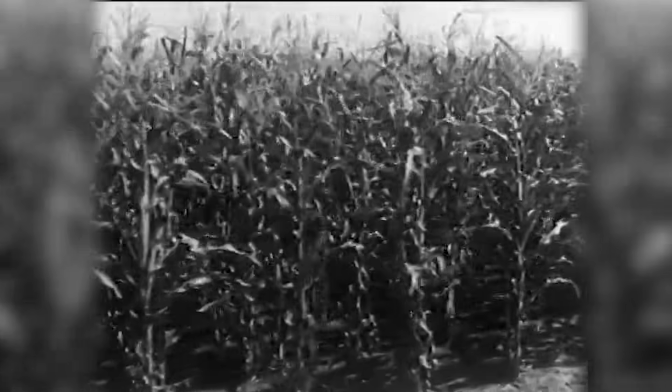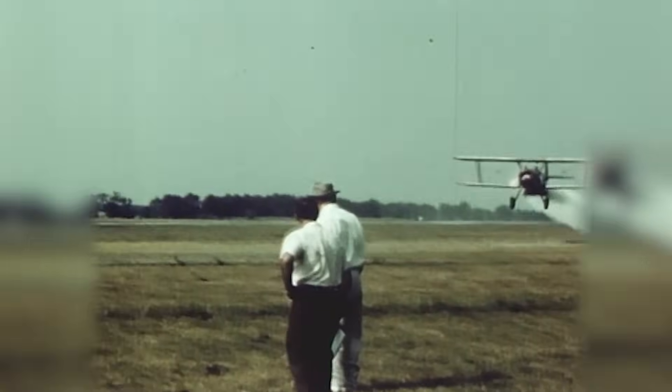120 years ago, we were faced with a challenge. We didn't know how we could feed a growing world population. That set off a massive scientific effort to invent what is now the process for manufacturing fertilizer.